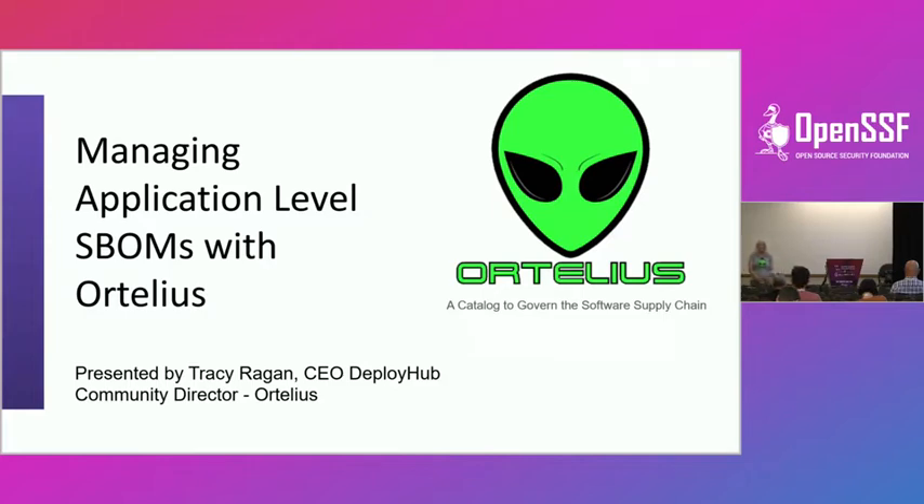Welcome everybody, and all of you in the virtual world as well. I'm glad we have a virtual version of this because it democratizes education — if you're in South Africa or India, it's hard to get yourself to Austin. I am Tracy Reagan, and we're going to talk about application-level SBOMs.